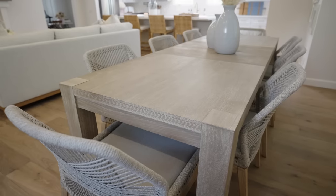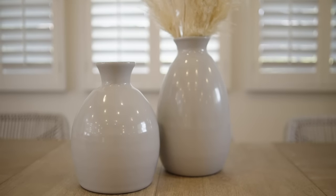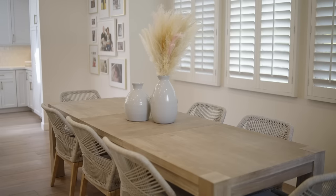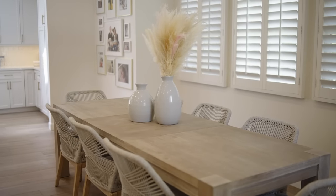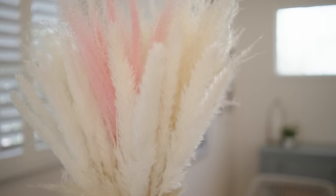We wanted to make sure the table was big enough for at least eight people, with room to squeeze in more. We went with this oak table that has a beautiful gray stain, pulling in from our other architectural elements — the wood stain on the beams and the shelves in the kitchen. We accented it with gray ceramic vases that are also handmade, brought in some pampas grass, and added our little touches of pink because you can never have too much pink.